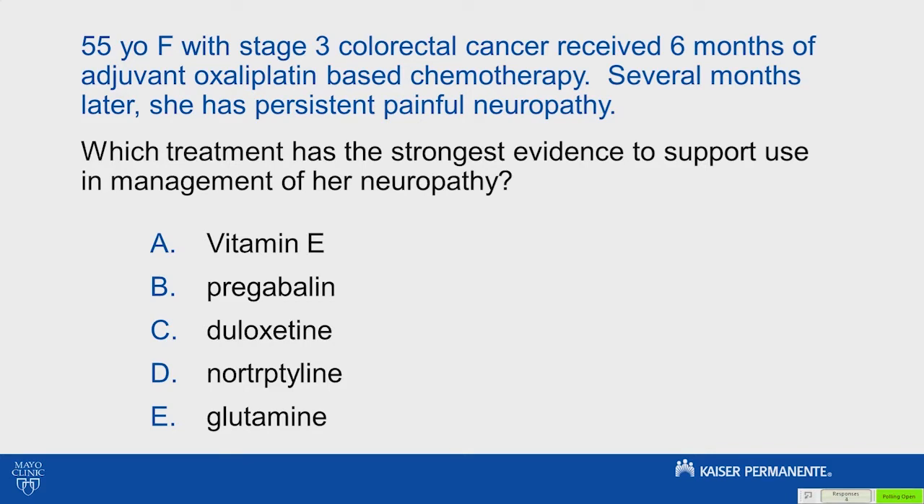A, vitamin E. B, pregabalin. C, duloxetine. D, nortriptyline. E, glutamine.